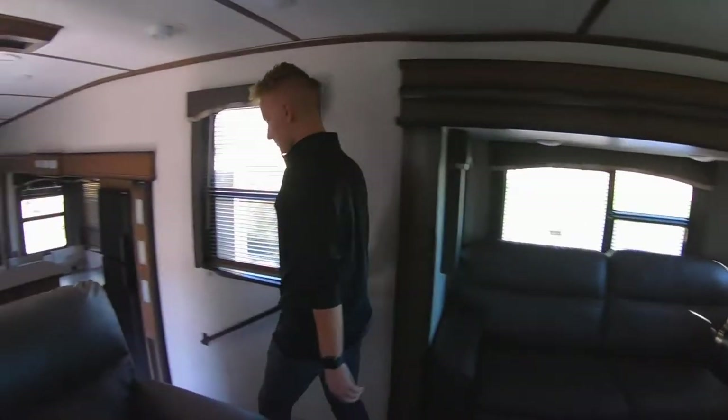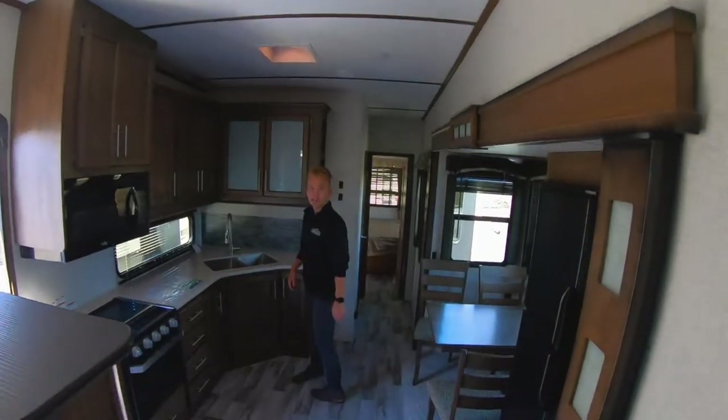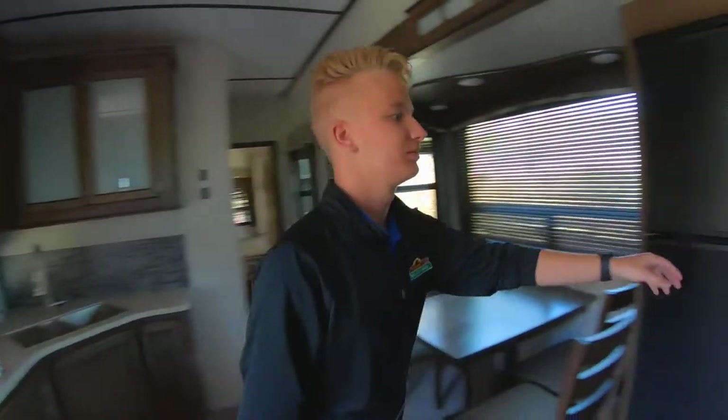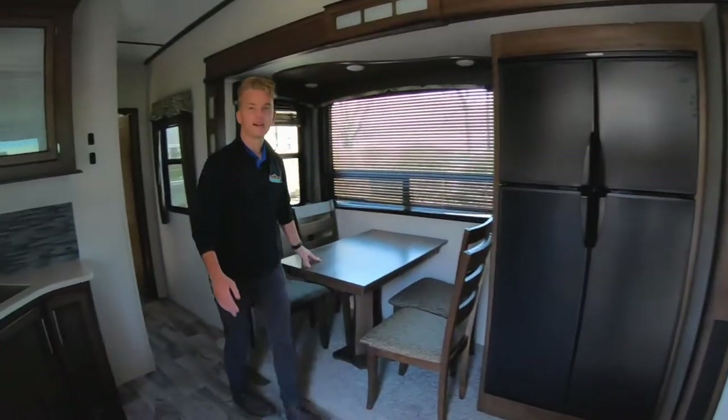Down here in the kitchen we have plenty of countertop space, a nice little oven, and some storage over there. And behind you we have our double door refrigerator. Nice little dinette here.